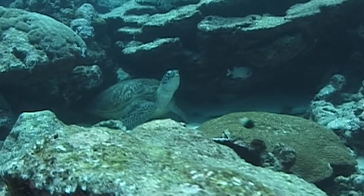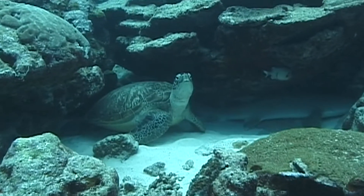Adult green turtles use rock bars and coral heads to sleep in at night time.